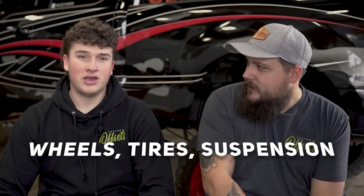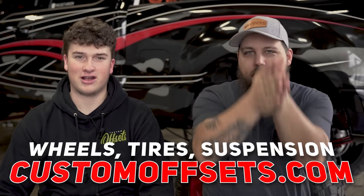What's going on guys? Dustin with Custom Offsets, Custom Offsets TV on YouTube, stand back with Biggs. We're back with another episode of This or That. We got John behind the camera, not Keaton — he's gonna ask us some questions, we're gonna answer them, pretty simple. Wheels, tires, suspension — customoffsets.com.